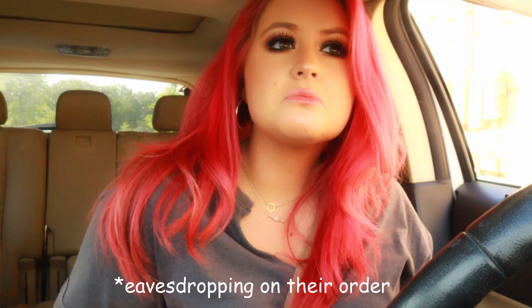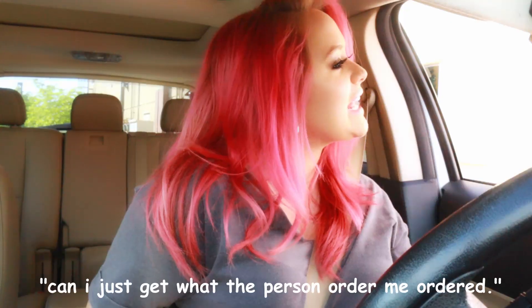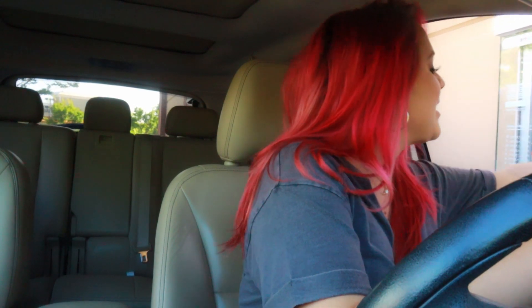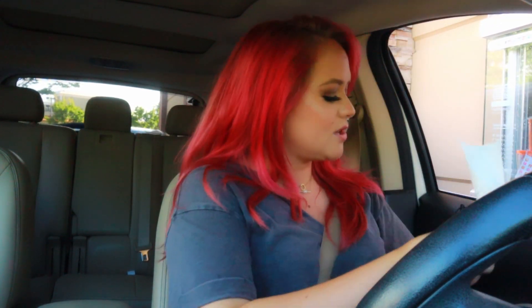I'm going to save this for later. Let's take another field trip — on the road again! We're actually on the way to Dunkin' Donuts. Fingers crossed I get a donut. I've basically been camping out in front of Dunkin' Donuts because there hasn't been a car, but we just got one. Can I just get what the person ordered? Okay, thank you.